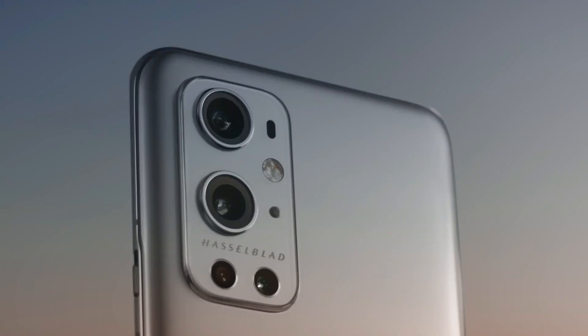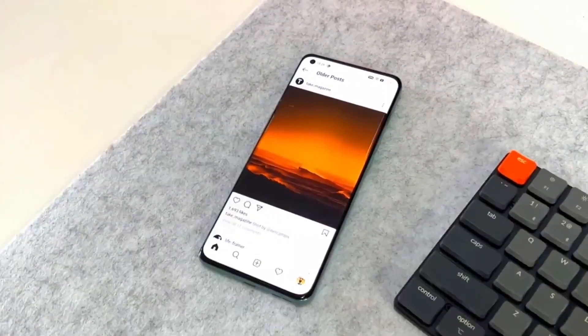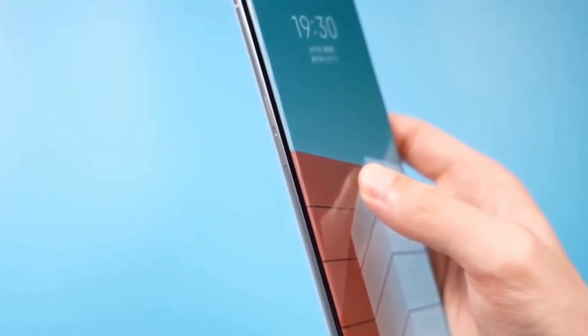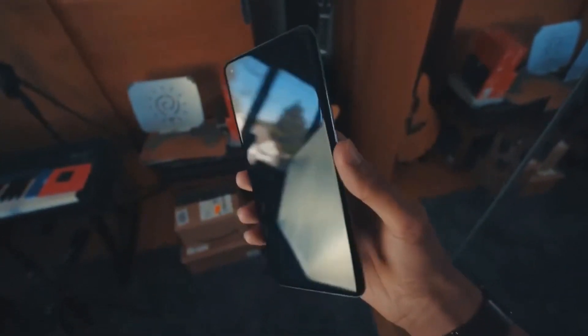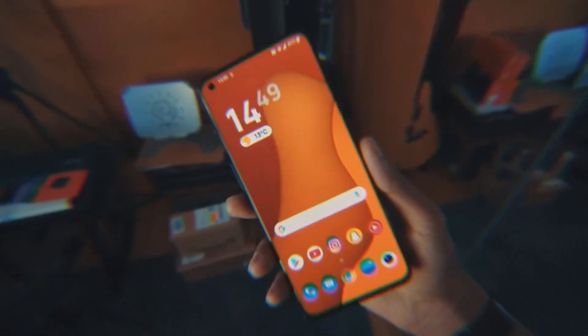Some reports have also suggested that the new smartphone may come with an AMOLED panel and 2K resolution. While the internet is abuzz with numerous leaks, OnePlus is yet to officially announce information related to its upcoming device. Share your thoughts and comments below. I hope you found our content interesting, and if you did, please like and hit the subscribe button — see you in the next video.